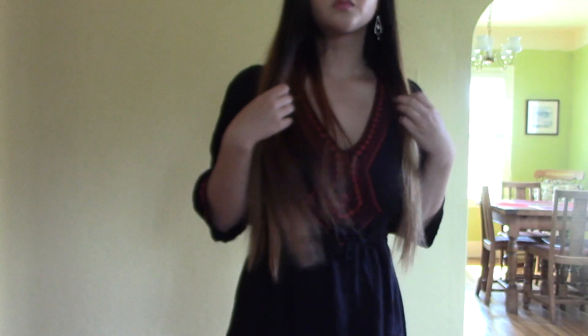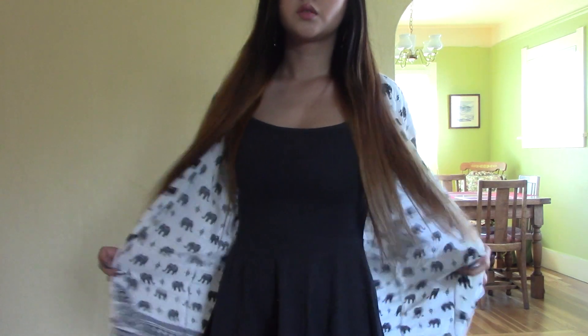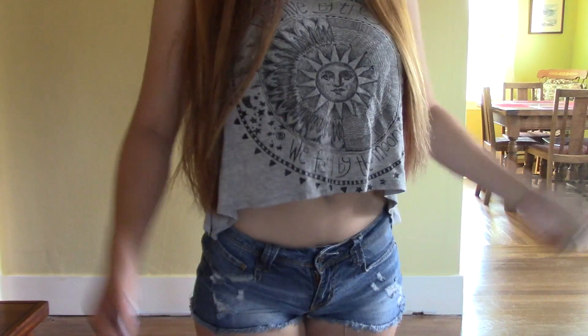Hey everyone! So for today's video, I'm going to be doing an Outfit of the Week video for kind of the last week of summer. I just wanted to show you guys my cute summer outfits before summer was over, so here they are.